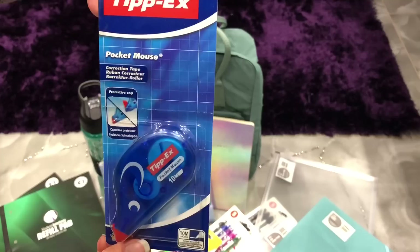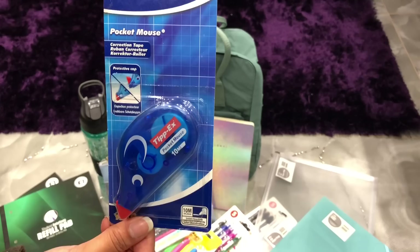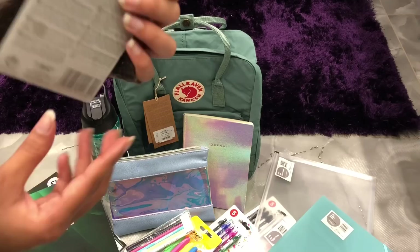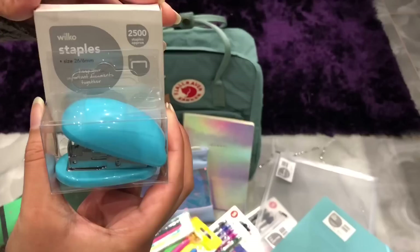Then I got this Tipp-Ex Pocket Mouse. Oh my God, if you don't know what this is — I'm sorry! These are so helpful. The minute I discovered these I was like, what a great invention. They're so useful to have in your pencil case. I got this from Wilco as well and it was only £1.75.